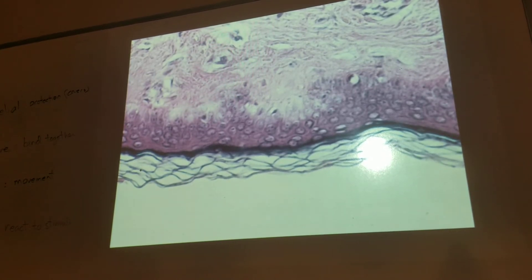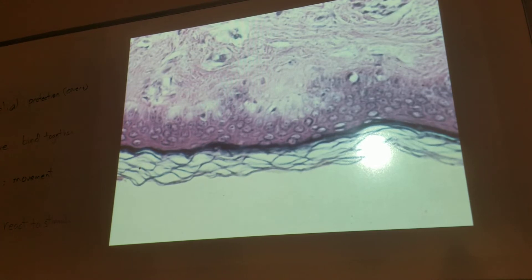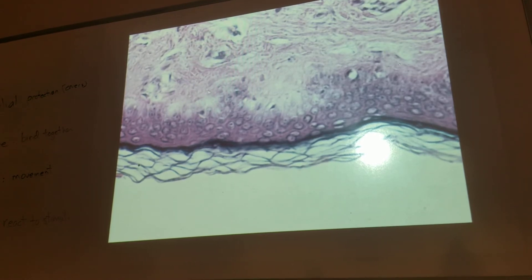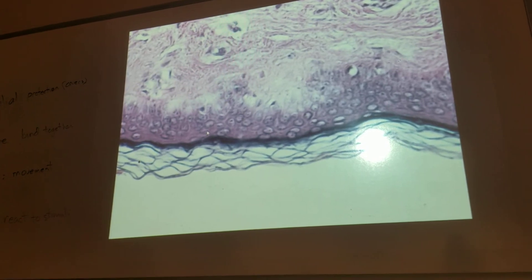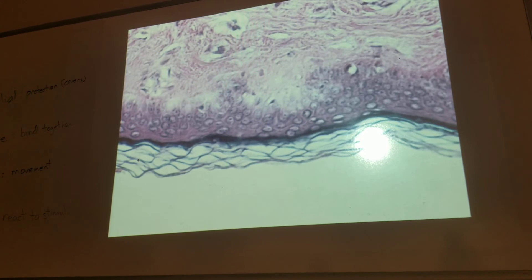That's why if you get a tattoo, can you get an infection? Yes. Why? Because it's an open wound. The ink's going down in here. If you just put the ink in the outer layer, what would happen? It'd be pushed out — 21 days later, no more tattoo.